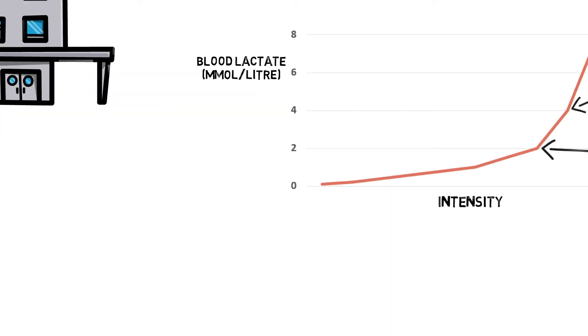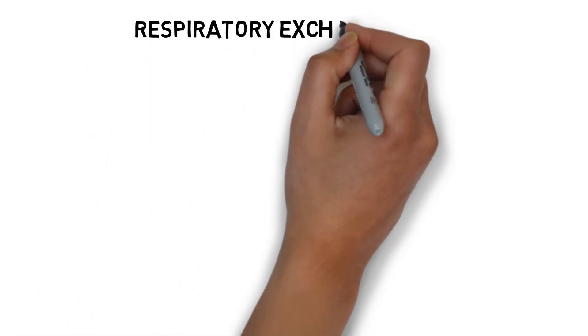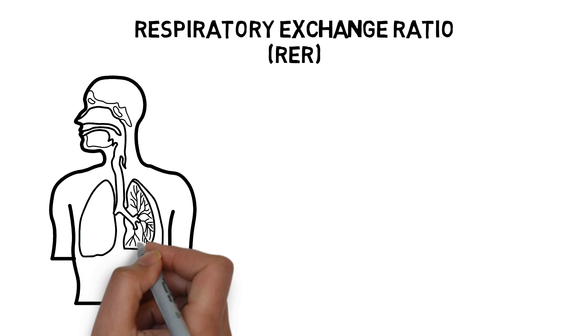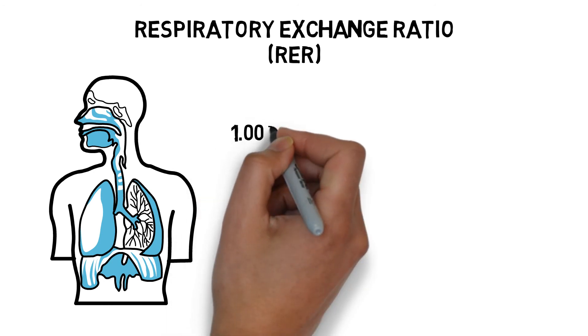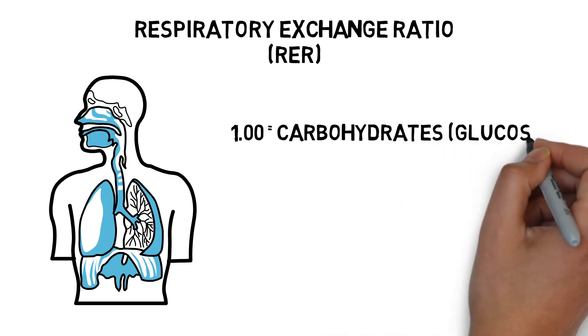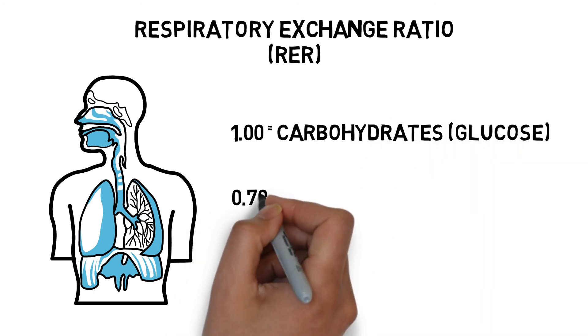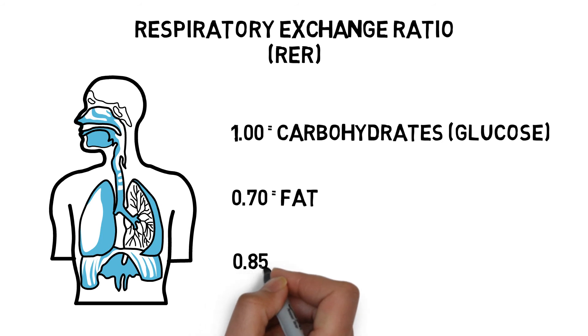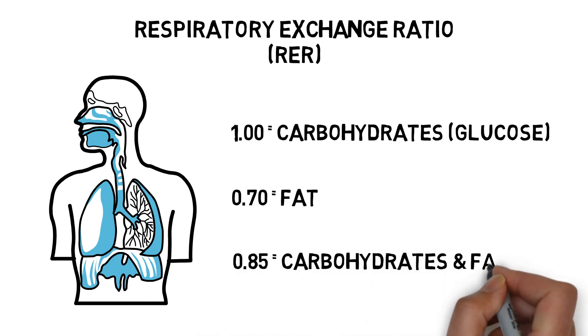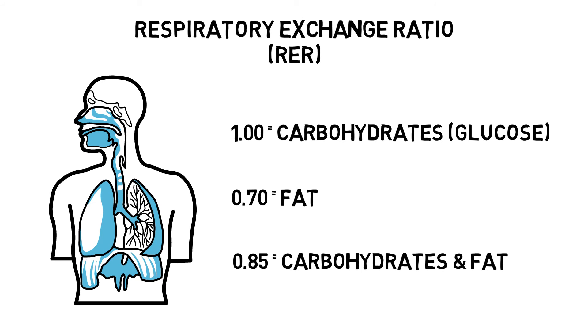The respiratory exchange ratio, or RER, is the ratio between the amount of carbon dioxide produced and oxygen that is used. It can be used to show which energy source is predominantly being burnt as fuel, and if an individual is reaching their aerobic limit. An RER value of 1 or above suggests carbohydrates are the predominant fuel. A reading of around 0.7 suggests fat is the predominant fuel. And a reading of 0.85 suggests a mixture of carbohydrates and fat are being used.